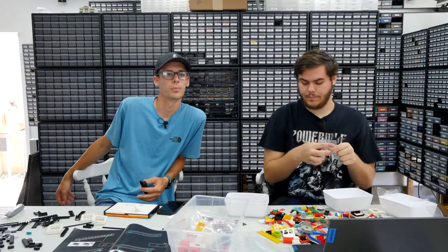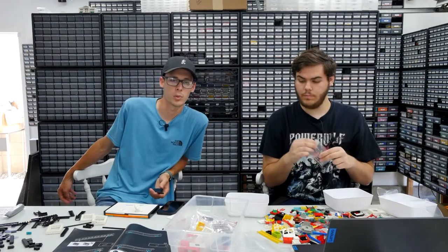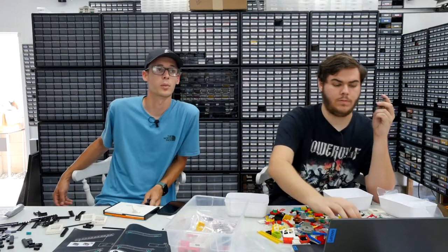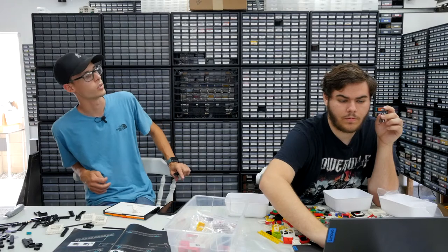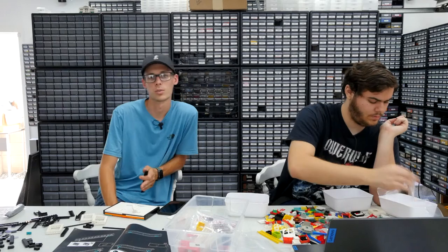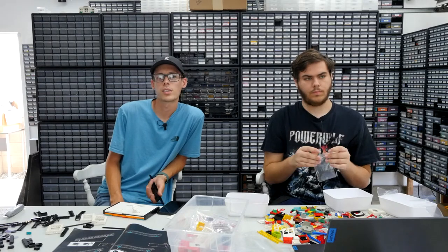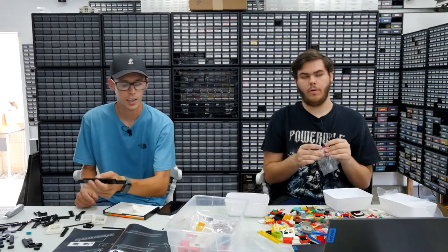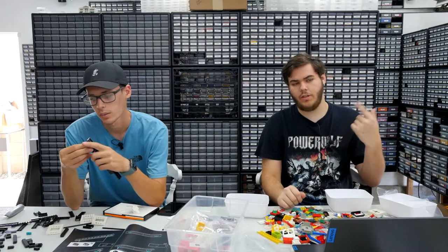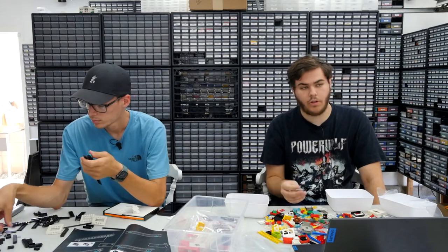Fidel asks how the used piece sales are going — pretty good. The used pieces are definitely getting us more sales and there are orders now that are mostly used pieces, as opposed to always being new. Nicolai asks if we've ordered anything from the BrickLink Designer Program with the six sets — no, I haven't been following that closely, so I'm probably behind on the news.